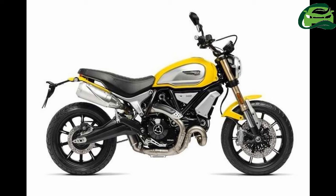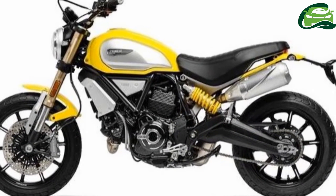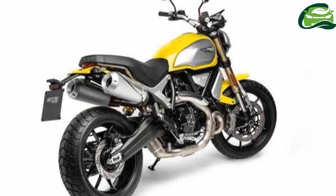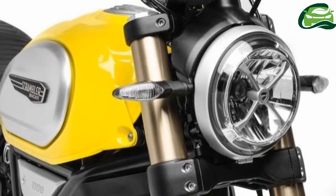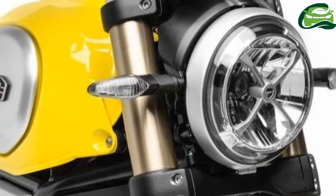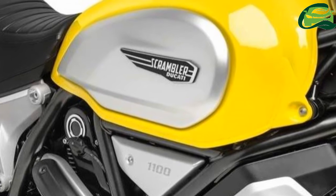Ahead of the ICMA show in Milan, Italy, Italian premier motorcycle manufacturer Ducati has released press photos of the 2018 Ducati Scrambler 1100. In response to customer demand that the 803cc air-cooled V-twin Scrambler was a little sedate, the boys from Borgo Panigale have upped the ante with a V-twin taken from the old Monster 1100.